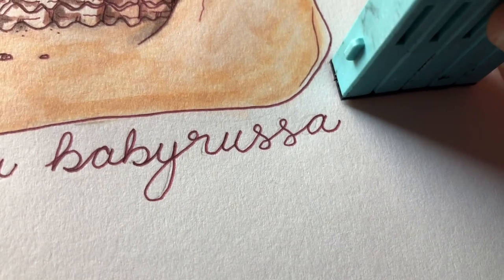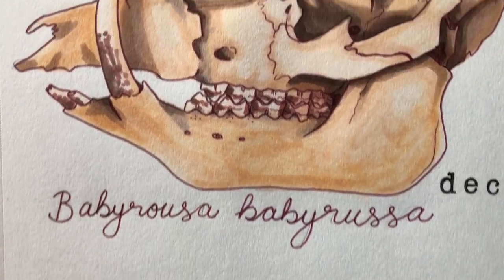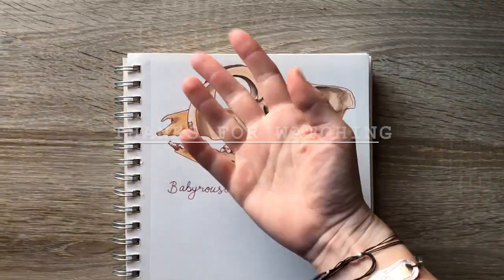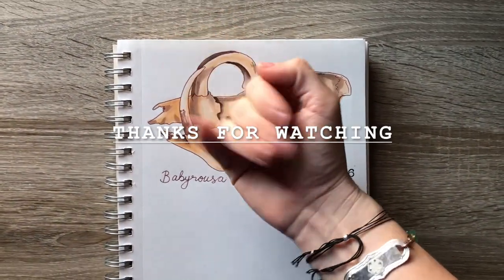End of day six — almost one week of Drawcember complete. Thank you so much for watching, and I'll see you guys tomorrow. Bye-bye.